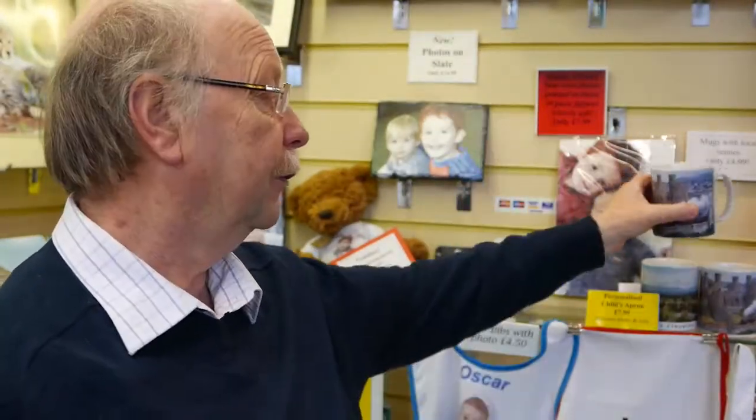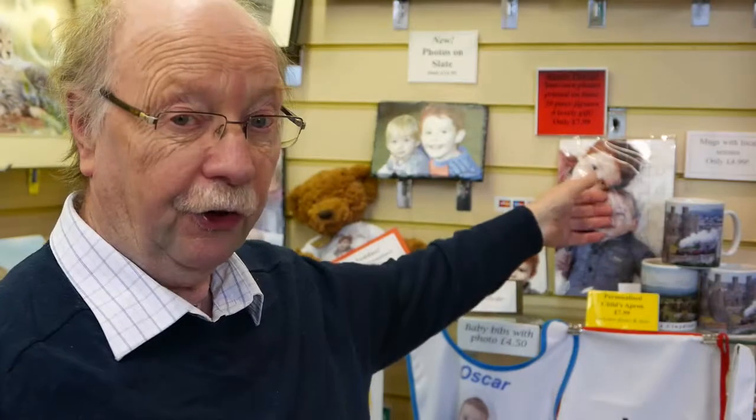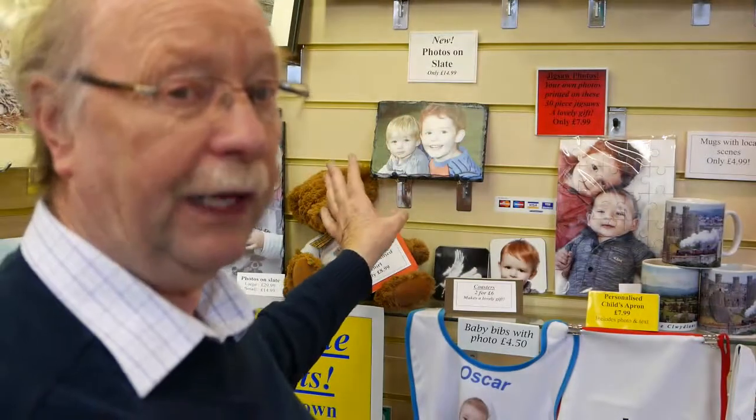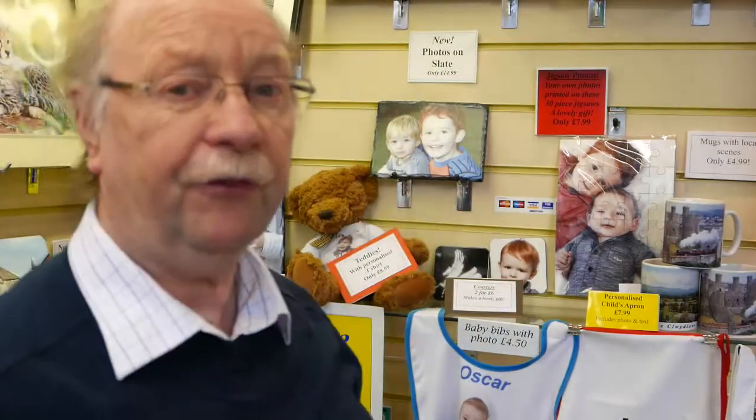Let me introduce some of the other things I do within the shop. I print onto canvases, I also print onto mugs, jigsaws, coasters, placemats, and also onto slate.